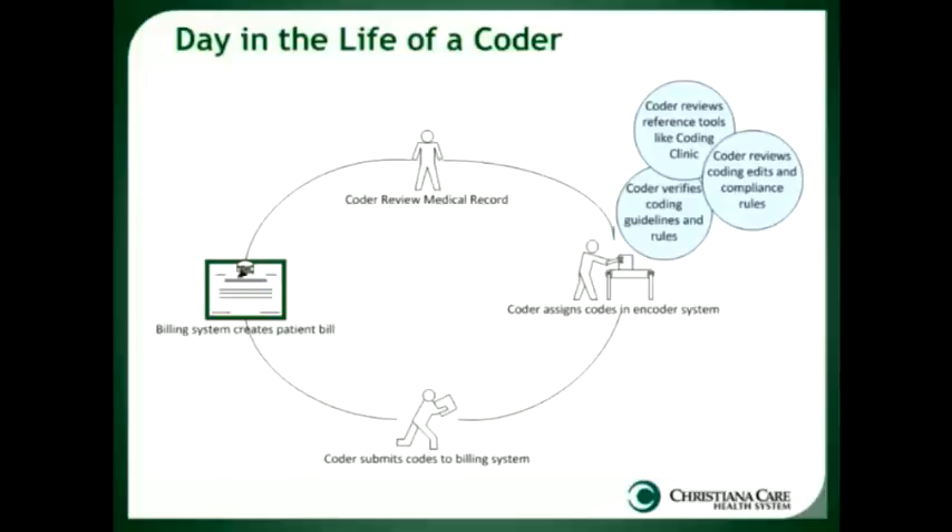They also look at coding rules and guidelines, which are defined by CMS (the Center for Medicare and Medicaid Services), the AHA (the American Hospital Association), and AHIMA (the American Health Information Management Association). As they review those rules and edits, they are aware of compliance rules so that the correct codes are assigned for the given situation, condition, and proper setting. When they've completed coding the record — identifying all conditions or treatments and putting them in the correct order, which we call sequencing — they enter them into the encoder system and submit to the billing system, where a bill is created and sent to payers, insurance companies, or whoever is responsible for payment.